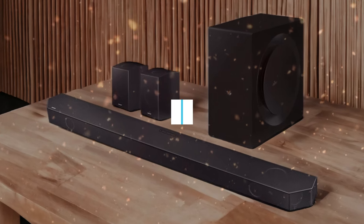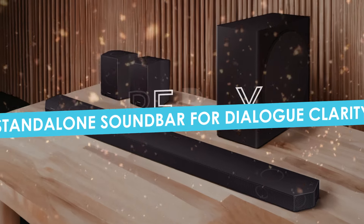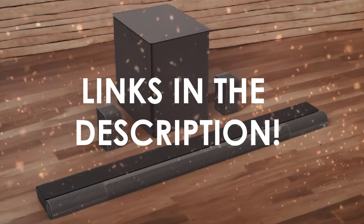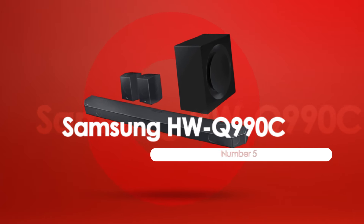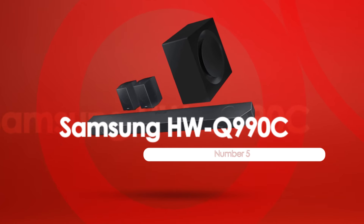In this video, I will help you find the best standalone soundbar for dialogue clarity in 2024. Links to all the products we mention in this video will be listed in the description. At number 5, we have the Samsung HWQ990C Premium Dialogue Clarity.